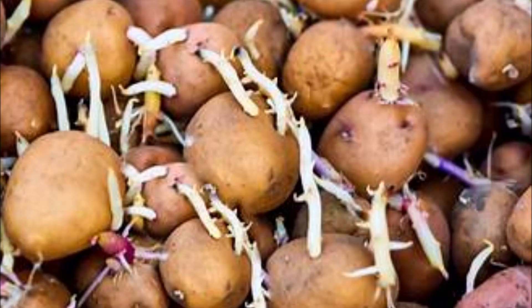The first one we're going to talk about is potatoes. Potatoes are a kitchen staple and a fantastic candidate for regrowth. Save potato eyes or sprouted potatoes and plant them in the soil. With proper care you can enjoy a bountiful harvest of homegrown potatoes in your backyard or even in containers on your balcony.